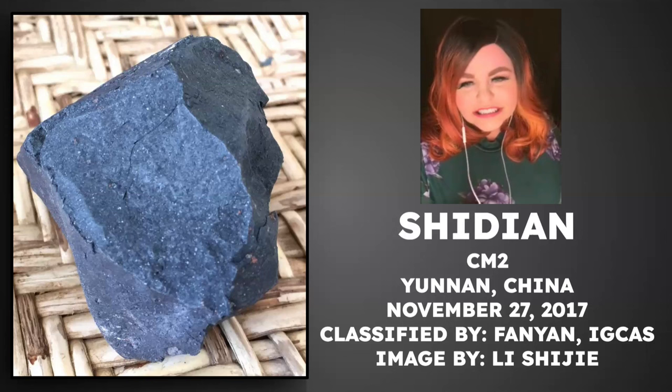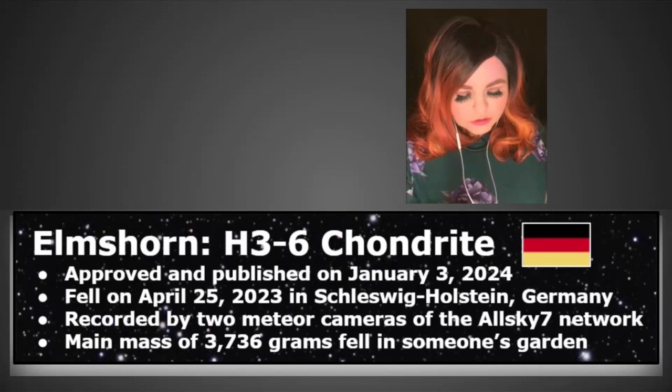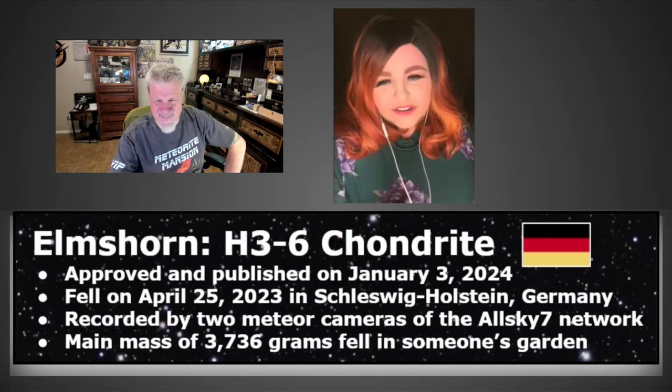The second witnessed fall is Elmshorn, an H3-6 chondrite that fell in Germany last April. It was recorded by two meteor cameras of the AllSky7 network. A main mass of almost 3,800 grams fell in someone's garden — pretty lucky. Topher wishes something like that would fall in his backyard, even if it damaged the pool deck.